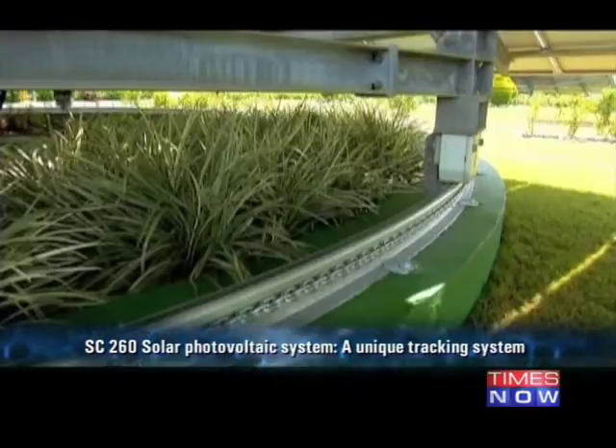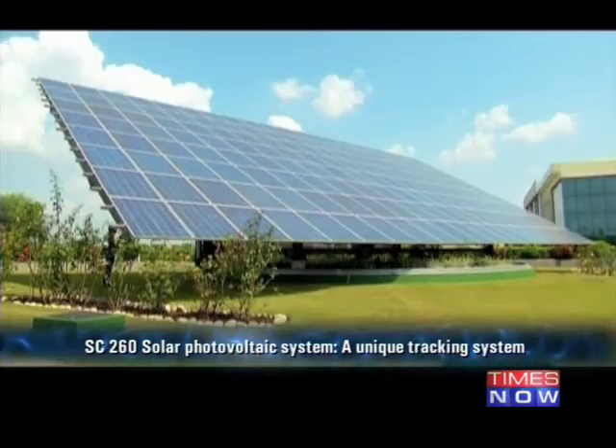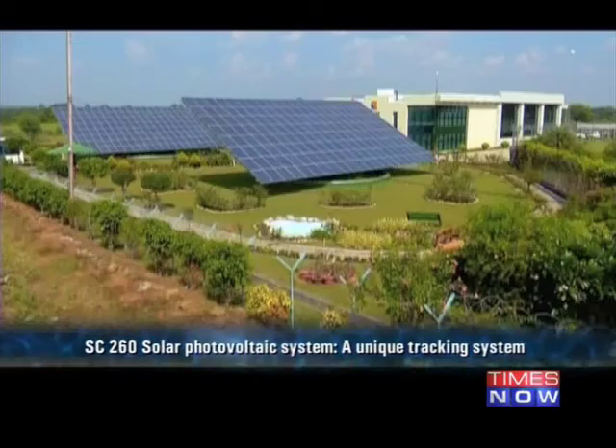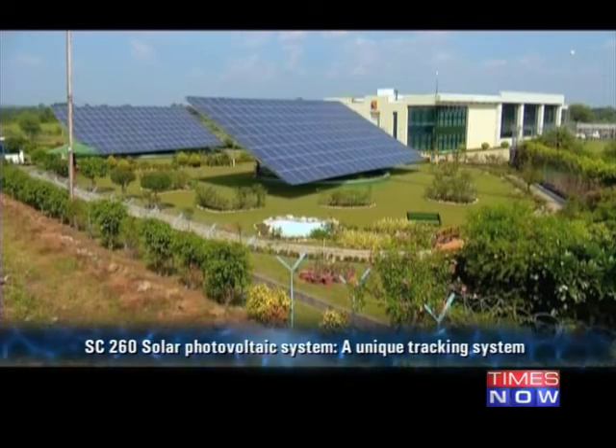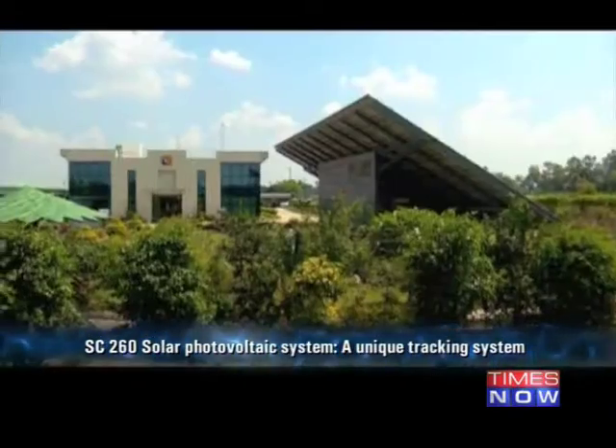By deploying the renewable energy generator SC-260 solar photovoltaic system, Sun Carrier Omega has successfully increased the energy yield by 35% as opposed to the static solar systems.